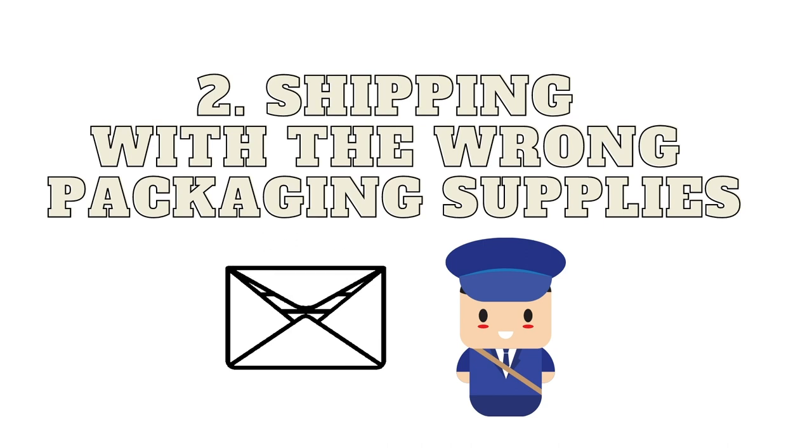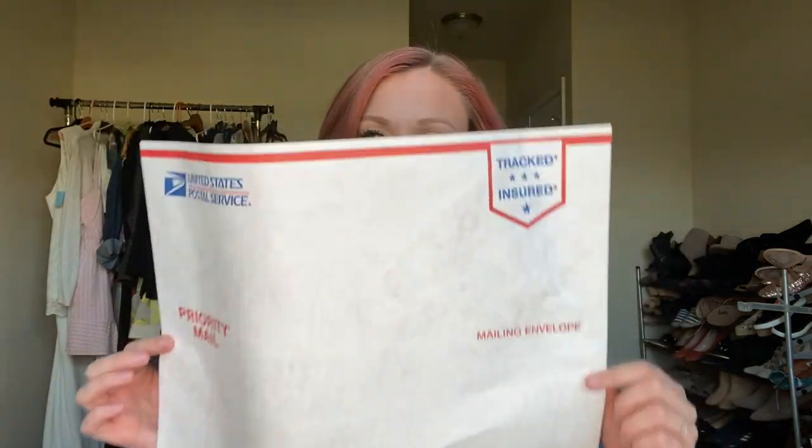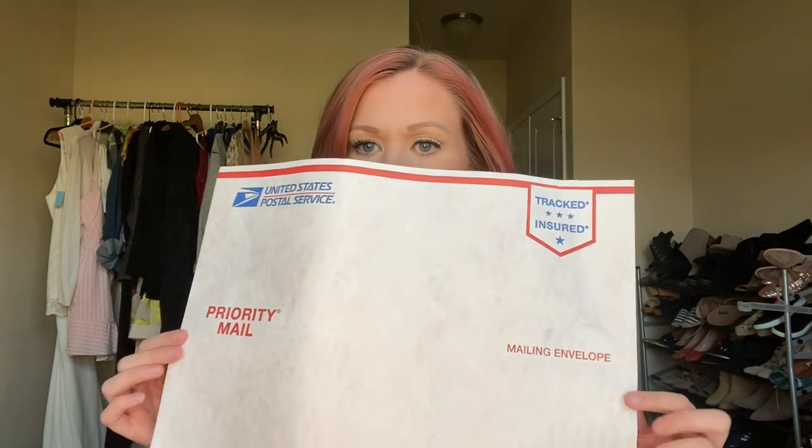I am also a Poshmark enthusiast — I've sold over 500 things on Poshmark — and when I made the transition to Mercari I thought shipping sounded pretty much the same. So I was using the free priority mail envelopes you can get from the post office. That's not true on Mercari. You need to provide your own poly mailer that is not from the postal service. If you're shipping anything first class, you have to supply the envelope.